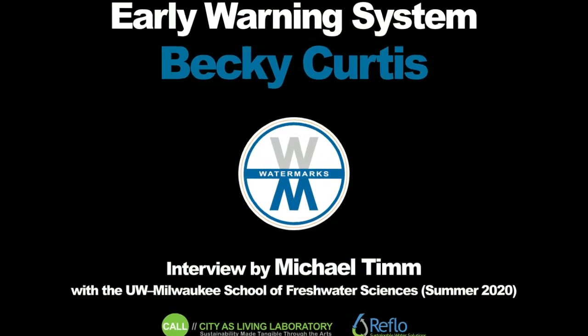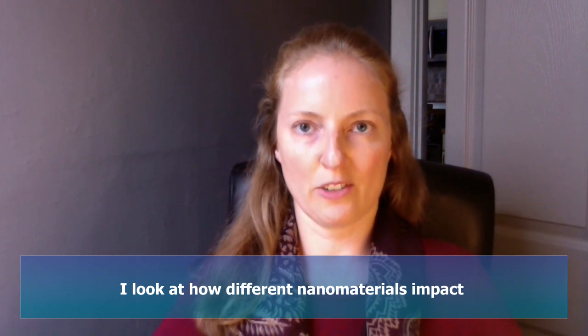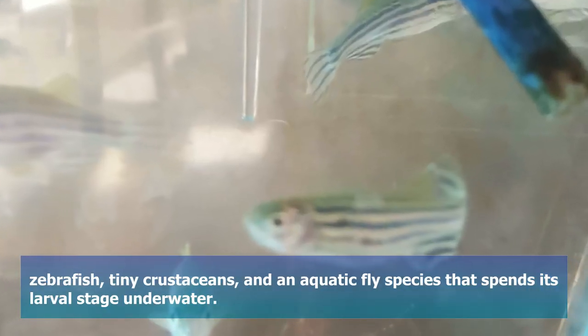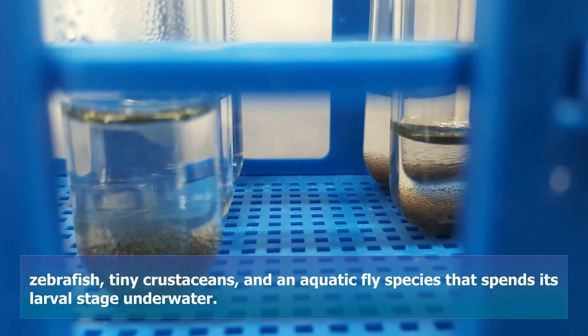My work is carried out through the National Science Foundation's Center for Sustainable Nanotechnology. I look at how different nanomaterials impact zebrafish, tiny crustaceans, and an aquatic fly species that spends its larval stage underwater.